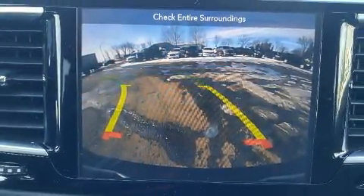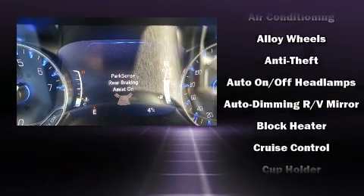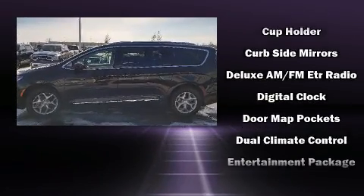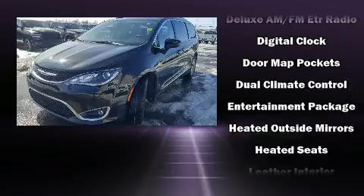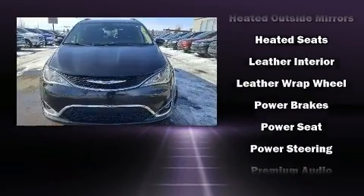Features such as automatic climate control and leather upholstery prove that economical transportation does not need to be sparsely equipped. Rear passengers enjoy the seat heating functionality, keeping them warm during the winter months, while passengers in the third row enjoy seat back reclining functionality, providing an extra level of comfort and convenience.